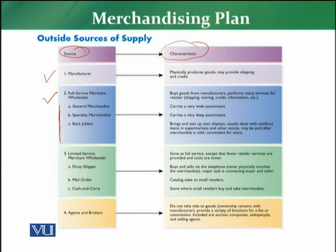Full service merchant wholesalers are directly in contact with the manufacturer and perform services such as transportation, sorting goods, credit facilities, and providing market information. They carry a wide assortment and a deep assortment, so the width and depth of required products is well covered.